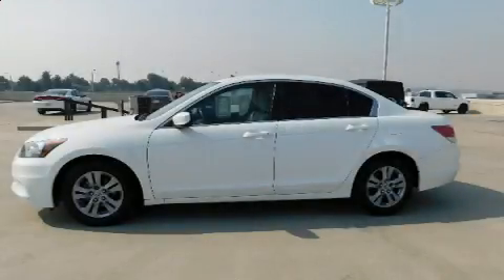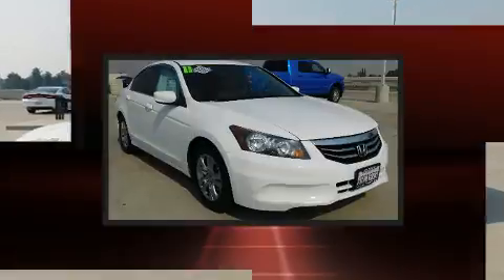Here's a great deal on a 2011 Honda Accord. This four-door, five-passenger sedan provides exceptional value.